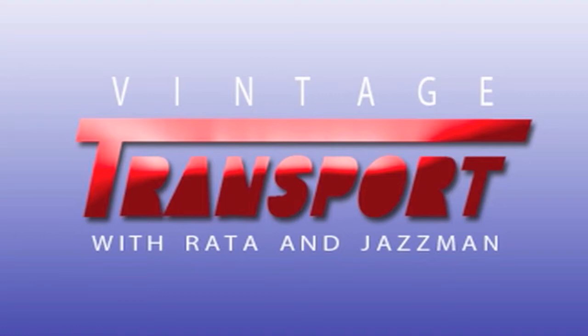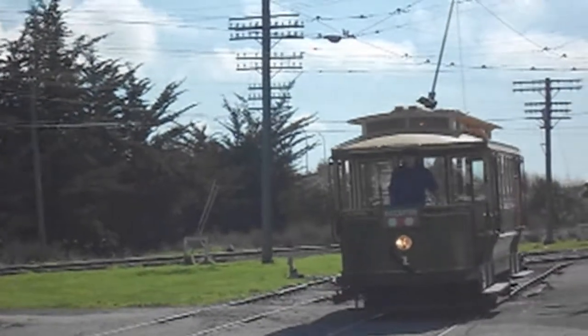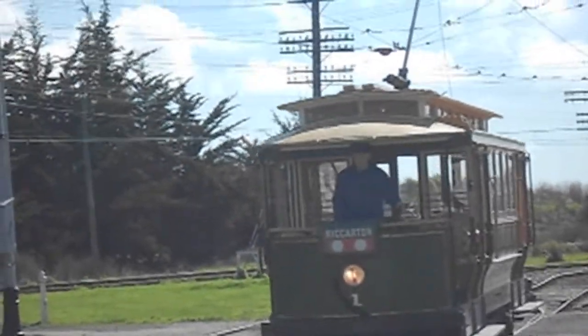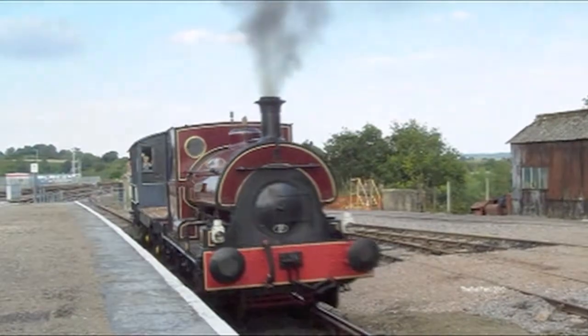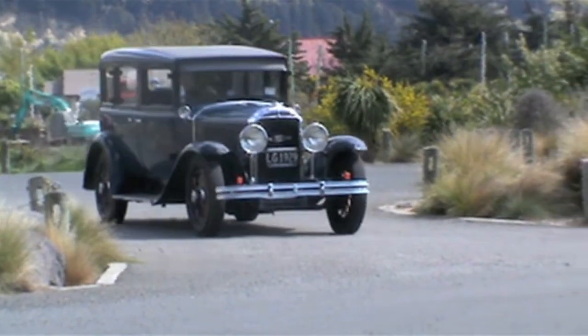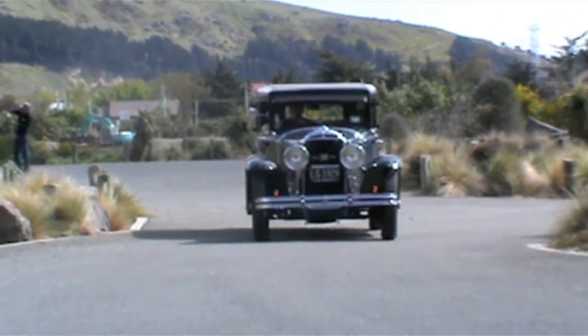Welcome to Vintage Transport with Rata and Jazzman. Vintage transport is significant in our lives because without it we wouldn't have the means of transportation that we do today. In this documentary we'll be taking a look into trams, trains and vintage cars with a particular focus in the late 1920s. At this time mechanical transport was reasonably new to society as the invention of the motor car had only been around 30 years before.